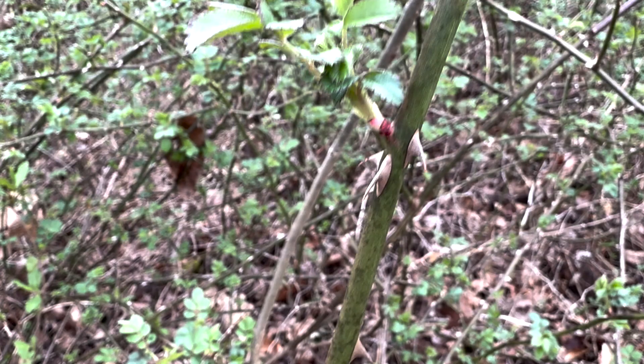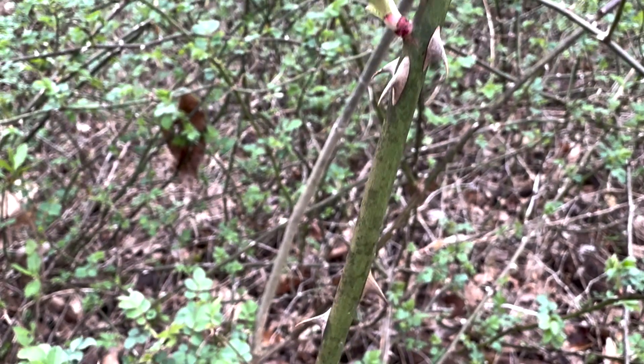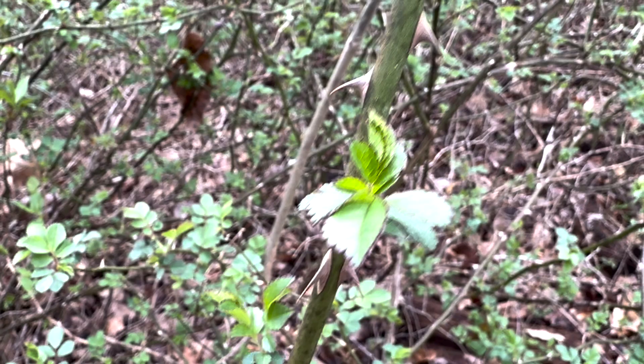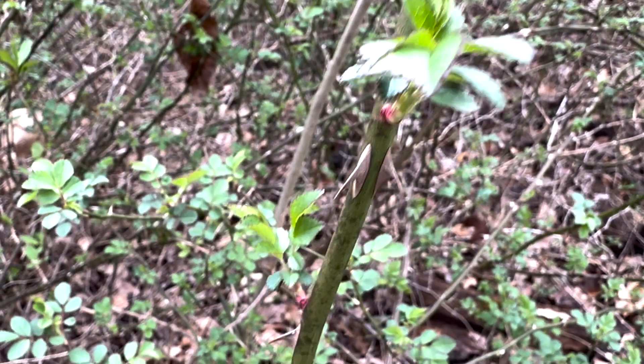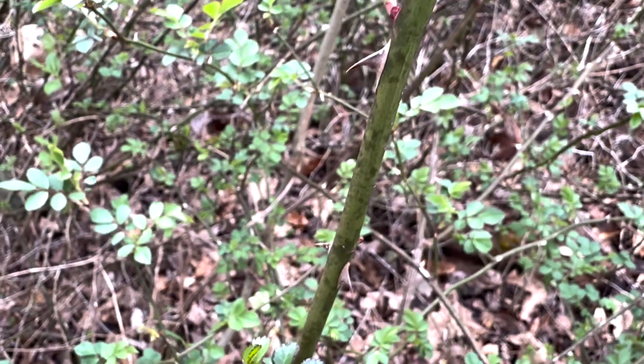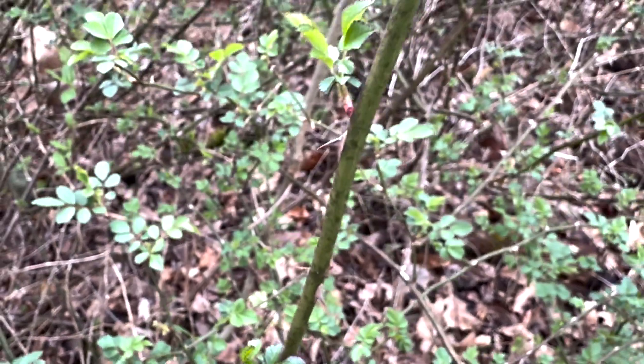Because these thorns are curved, they do a very excellent job of grabbing onto things, especially people and clothing, as you were to try to pass by the Maldiflora rose, because they curve and angle into what they're touching.